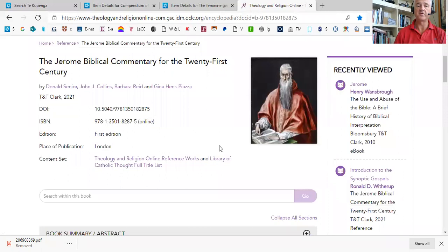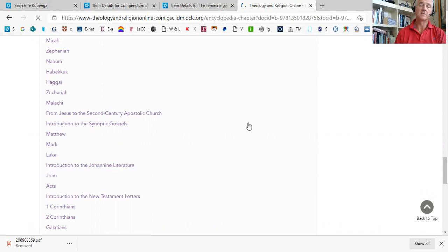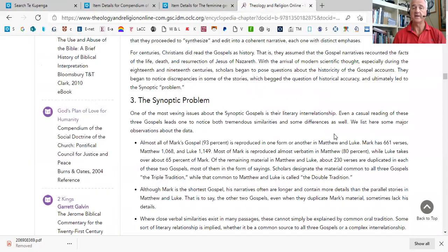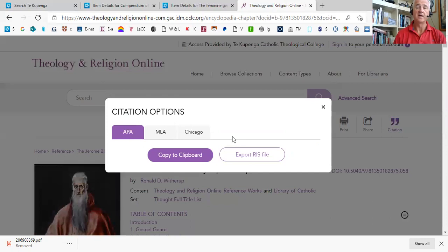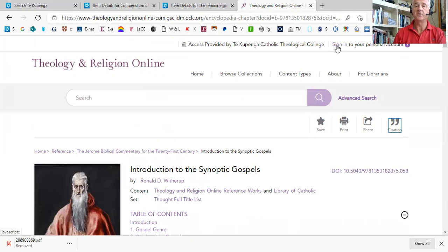But if, for instance, you were working on the Synoptic Gospels, you go to the section on Synoptic Gospels. You can see within that section you've got further subheadings where you can look at the synoptic problem. Once you're there, you can click on citation, and you can see this time the citation is showing you that chapter or section from the work in the correct format. Copy that and you can use it in your assignment.